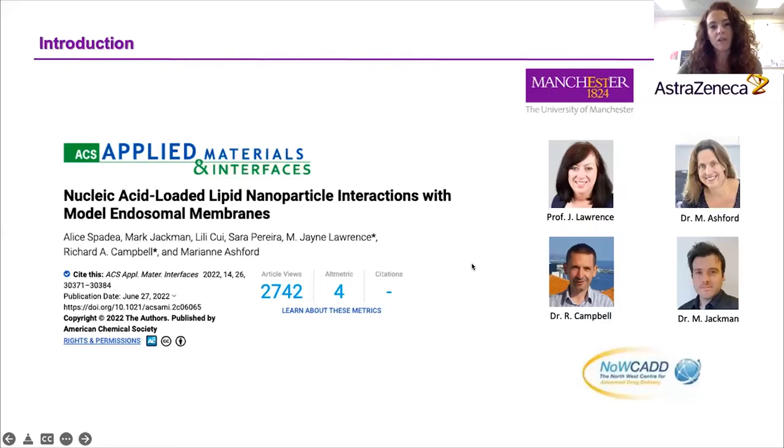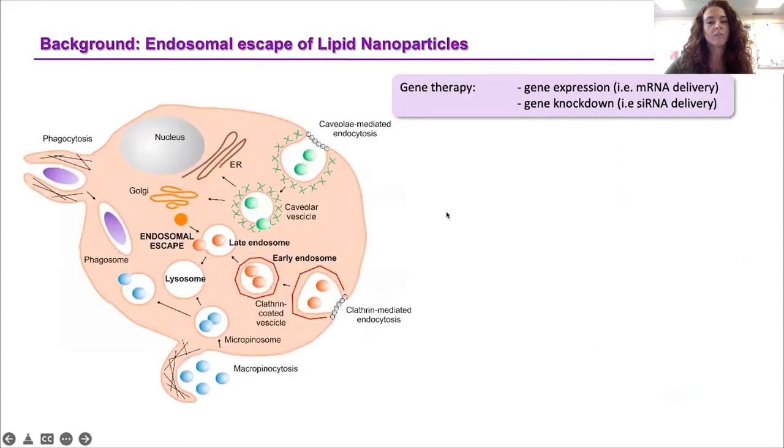I would like to start with a brief introduction and a bit of background. Gene therapy holds great potential in the cure of many diseases, either through gene expression — for example, via the delivery of mRNA — or gene knockdown — for example, via the delivery of siRNA.